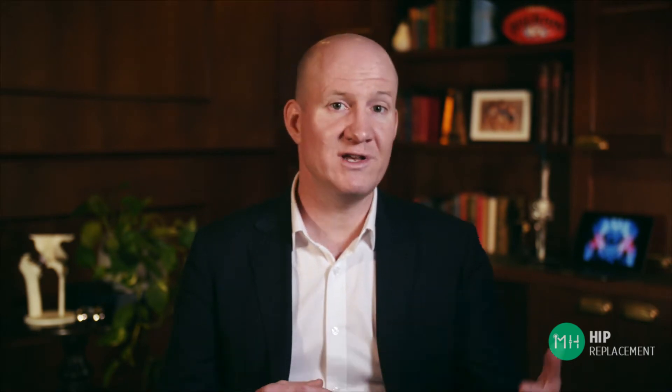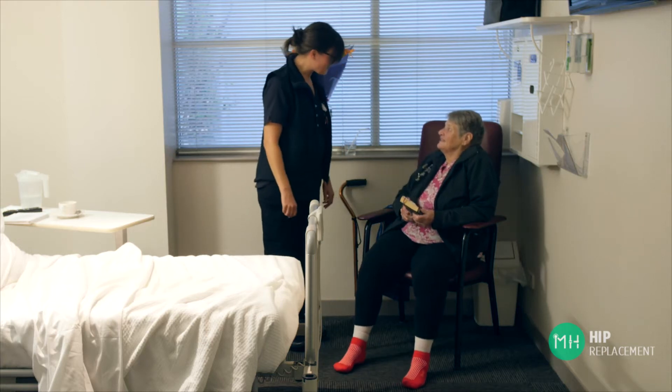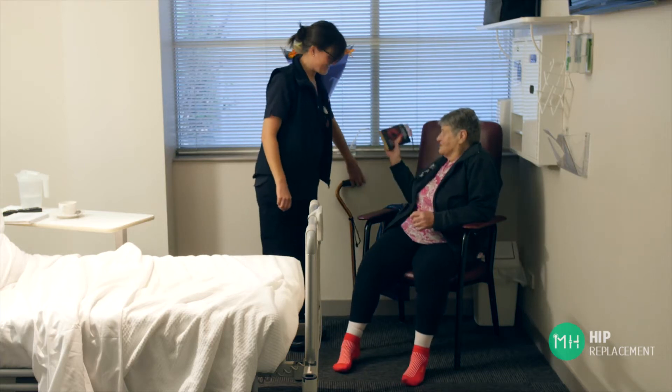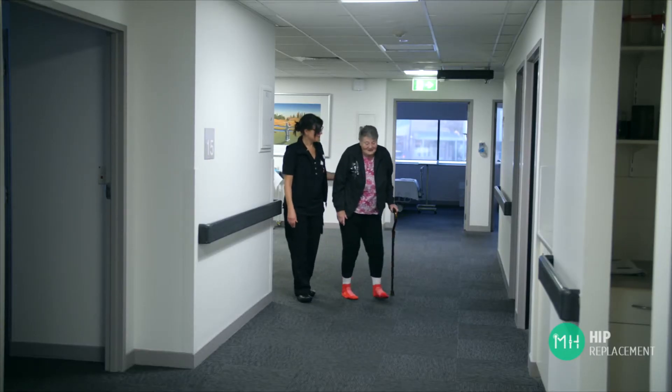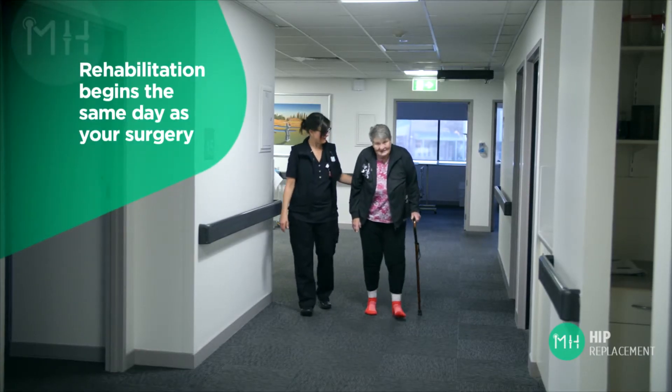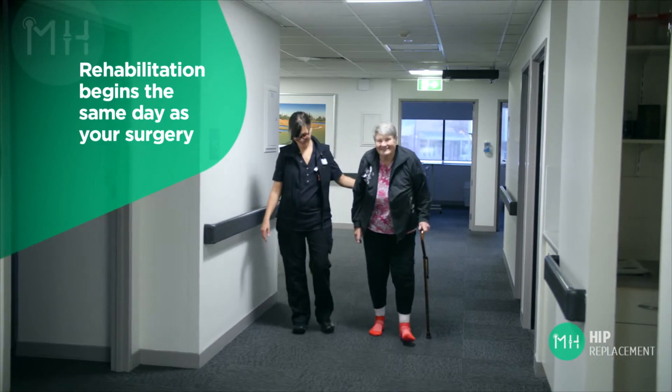You are allowed to stand up and walk on your new hip as soon as your pain control and strength allows you to do so. Most patients will aim to sit out of bed and stand on their new hip the very same day as surgery. A physiotherapist will work with you every day in hospital to get you up and moving, and also to provide a basic game plan for your rehabilitation in the weeks after you leave hospital. Rehabilitation begins from the very same day as your surgery.